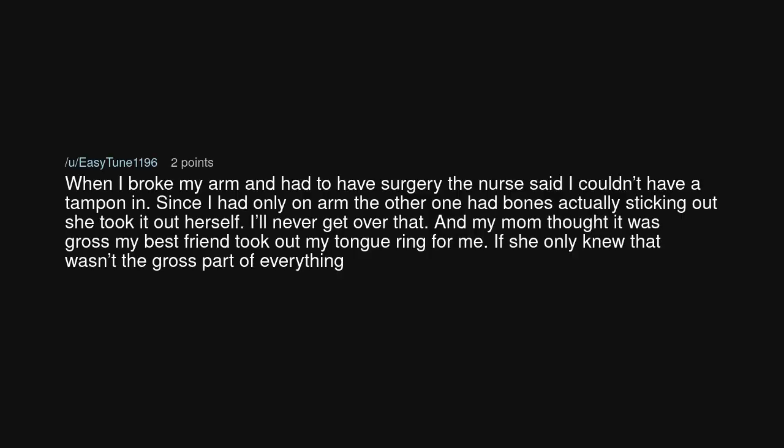When I broke my arm and had to have surgery, the nurse said I couldn't have a tampon in. Since I had only one arm — the other one had bones actually sticking out — she took it out herself. I'll never get over that. And my mom thought it was gross that my best friend took out my tongue ring for me. If she only knew that wasn't the gross part of everything.